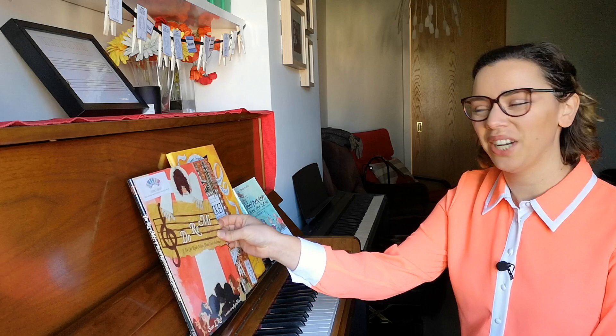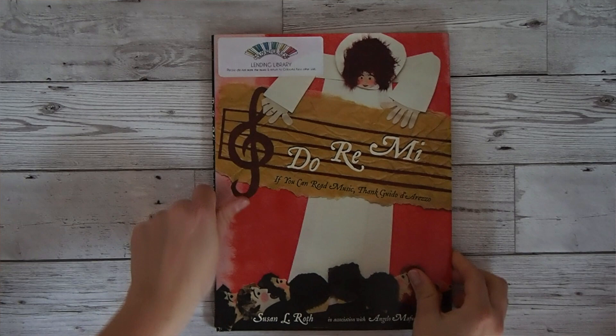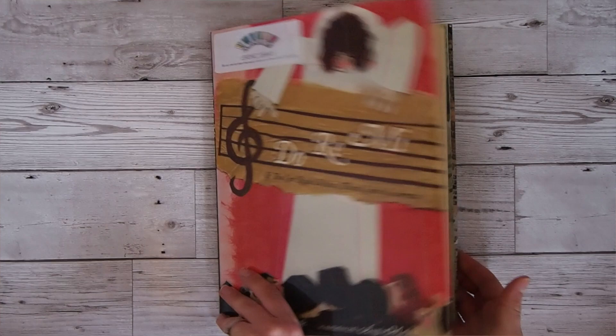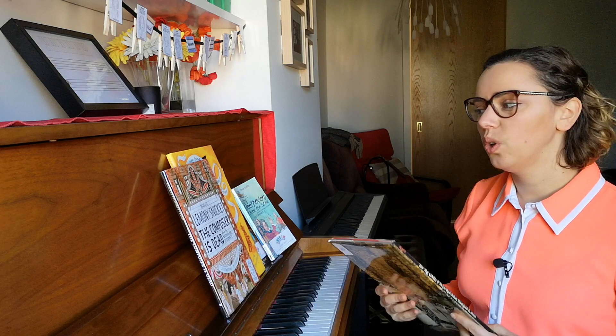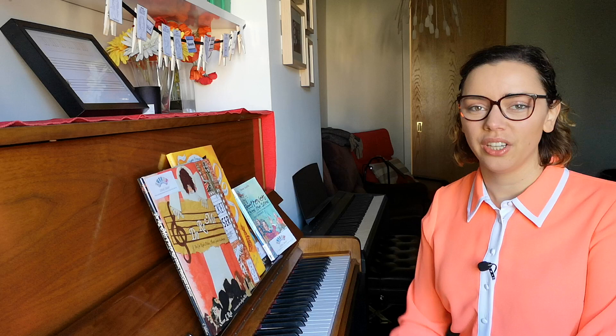The first book I want to share is possibly my favorite. It's called Do Re Mi — if you can read music, thank Guido d'Arezzo. It's such a wonderful, interesting, and unique book — I can't speak highly enough about it. It has the most beautiful, gorgeous illustrations and tells the story of the monk Guido d'Arezzo, who wanted to write down music. Music wasn't always written down, and this tells the story of how music notation began to be invented, what prompted it, and the difference it made.